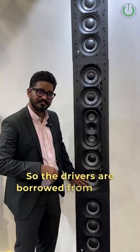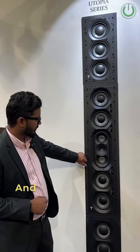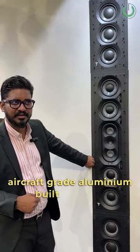The drivers are borrowed from the Grande Utopia. It's got the Beryllium tweeter, which is from the Grande Utopia. And it's a completely air-trapped, aluminium-built cabinet.